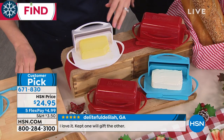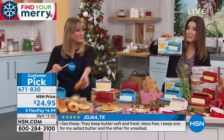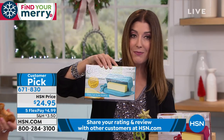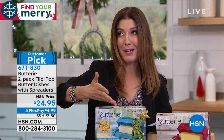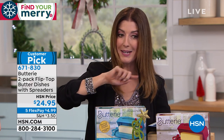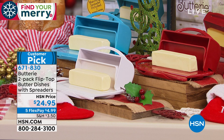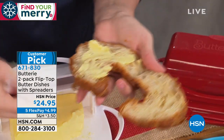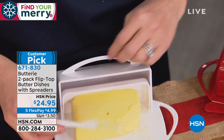It only took us a few hundred years to invent a better butter dish. These come individually boxed and you're getting two for less than $25 — the best price anywhere on the Buttery. You get a set of two: keep one, gift one. Come down to about $12.50 a pop with extra FlexPay at less than $5 a month. You just pick your color — red, white, or aqua. I would order these as quickly as possible on HSN.com because these have been so popular. Already a huge customer pick with rave reviews.